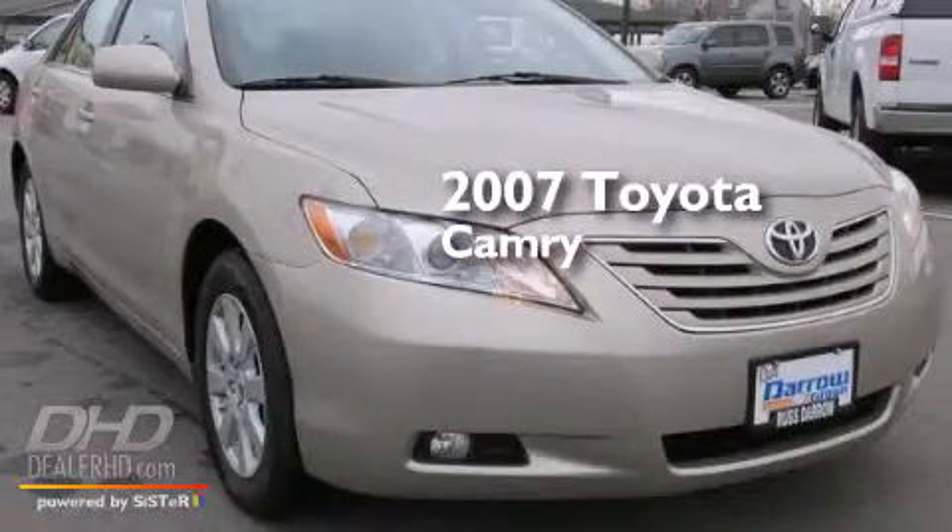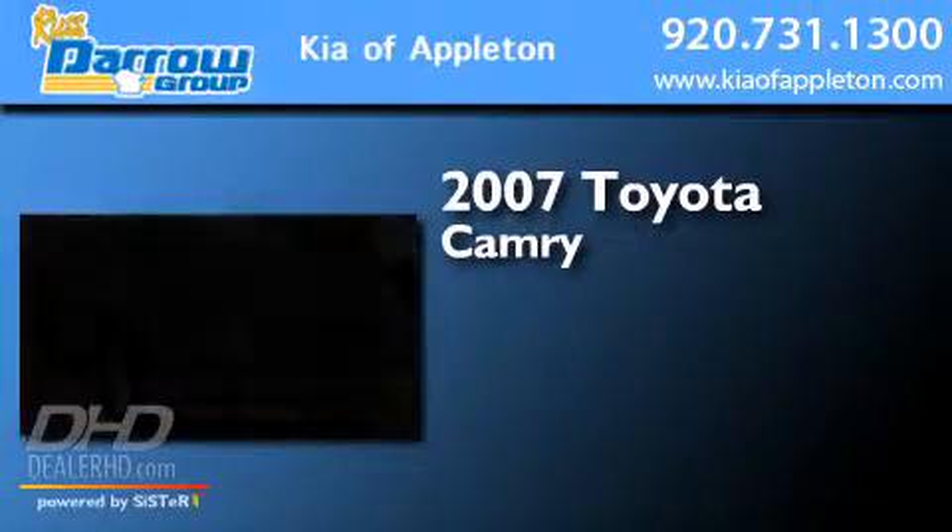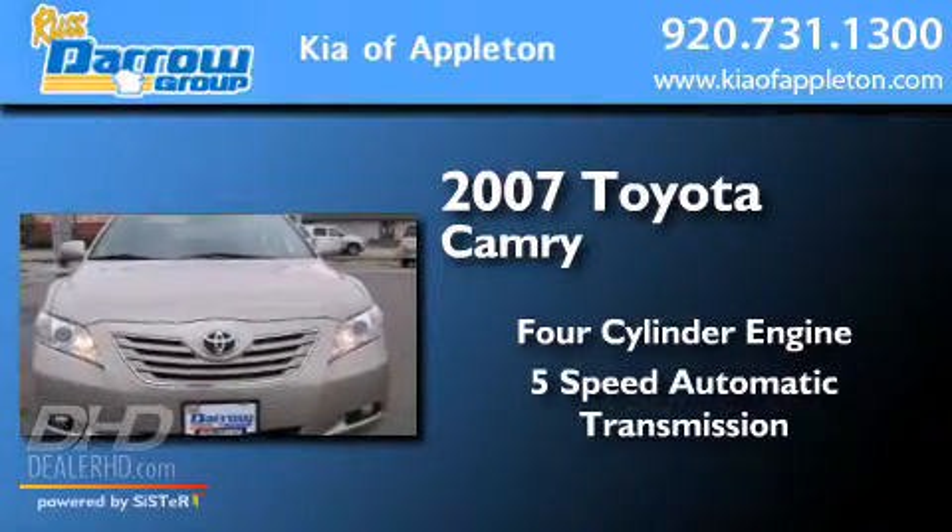This is a 2007 Toyota Camry. It has a four-cylinder engine and a five-speed automatic transmission.